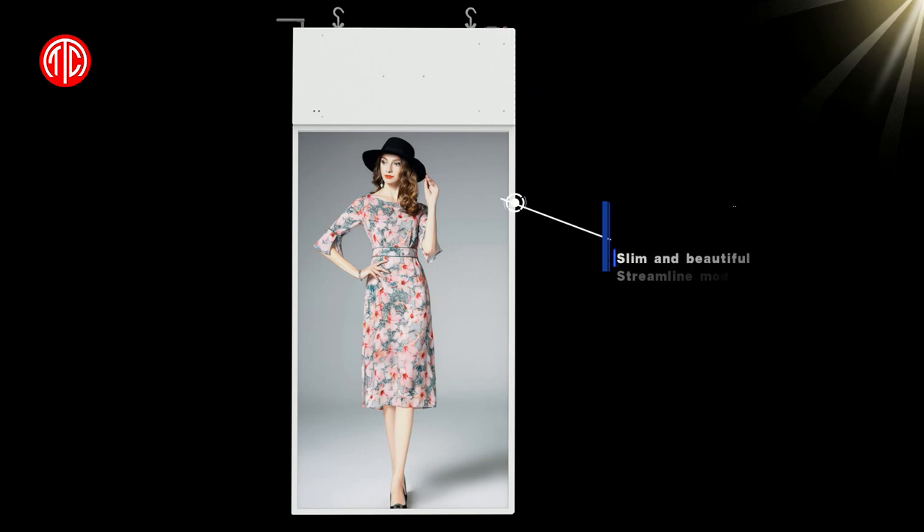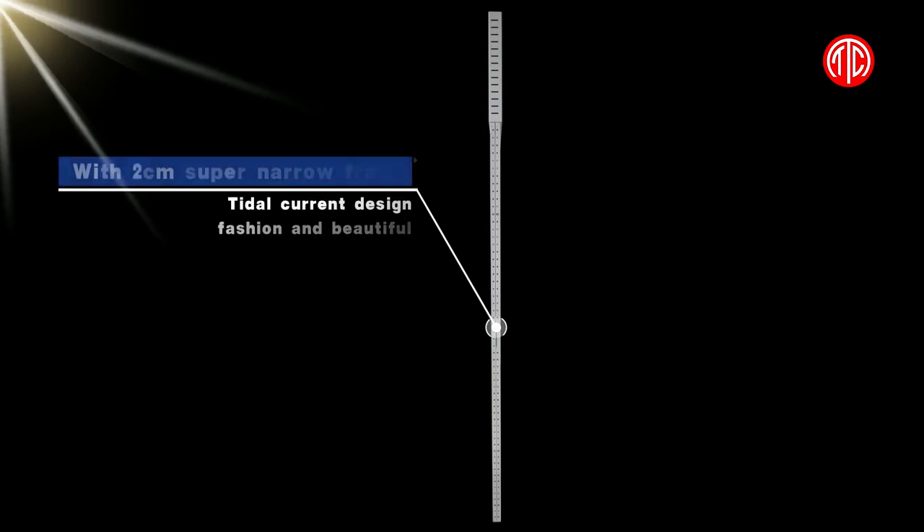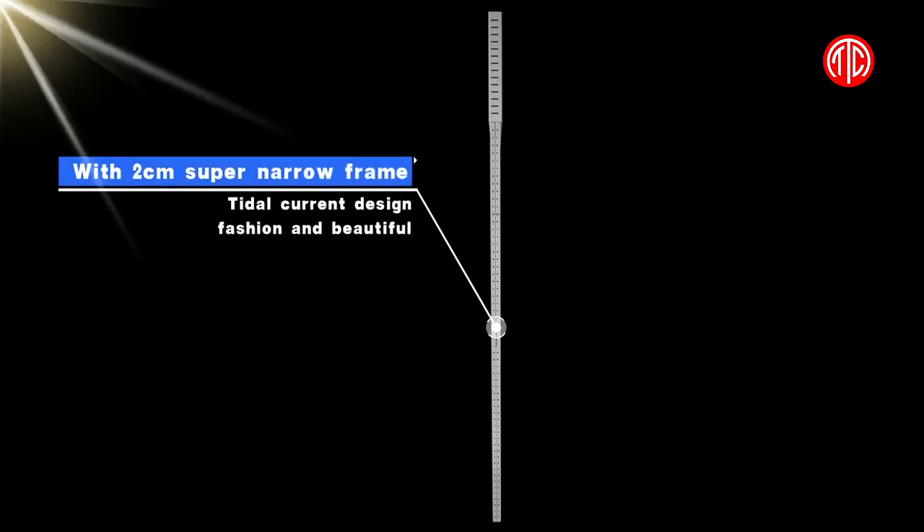Marvel shop window display with ultra thin thickness and thin fuselage design, slim and beautiful. Streamlined modeling with 2 cm super narrow frame, tidal coloring design — fashion and beautiful.